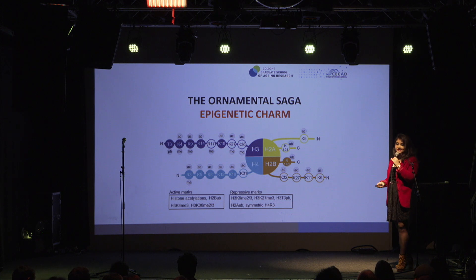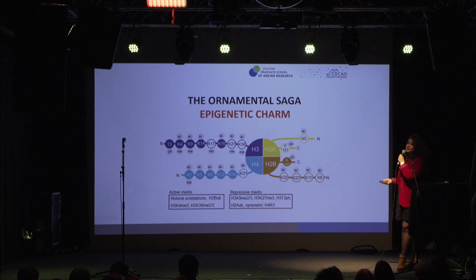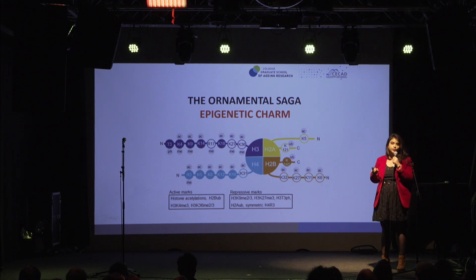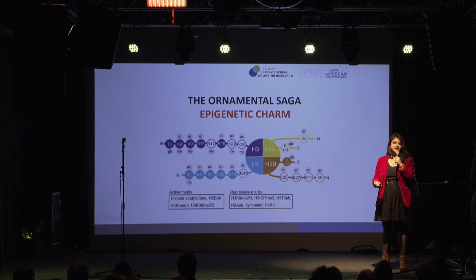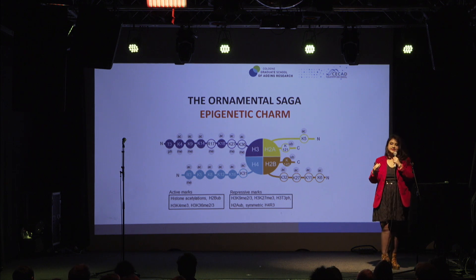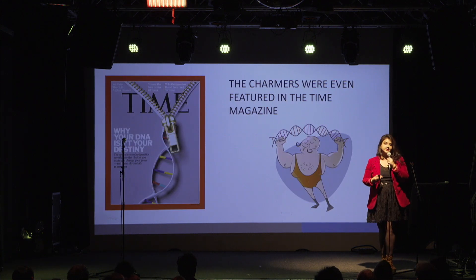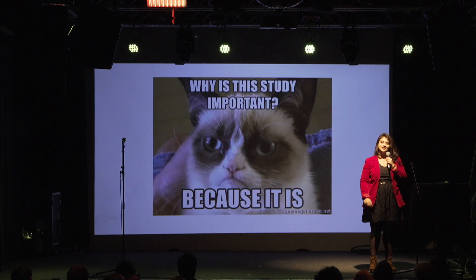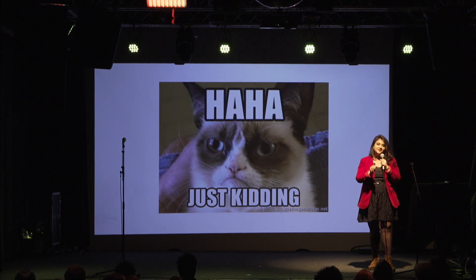This, my dear friends, is the introduction to the ornamental saga that is the field of epigenetics. Just like the crown of monarchs is a beautiful thing to watch, each histone and each gene can have so many jewels on it — making it a very exciting thing for scientists to study. The field of epigenetics is so famous and relevant that it even made it to Time magazine. I will now dive into three very specific examples of why epigenetics is important, through a trivia.